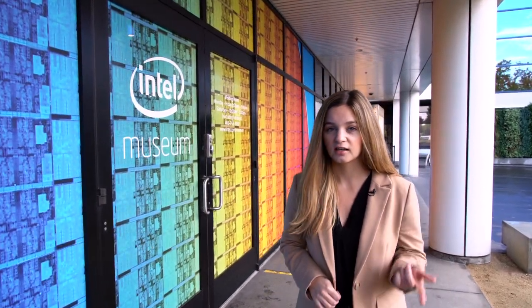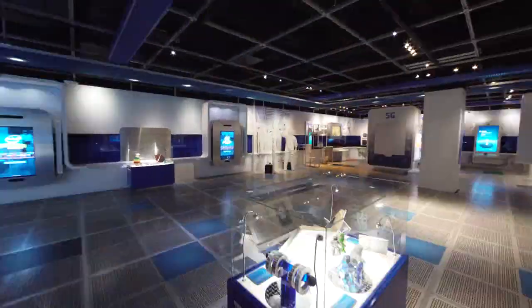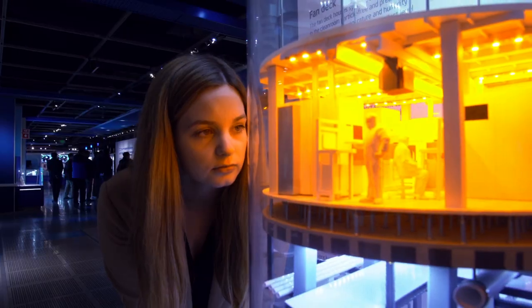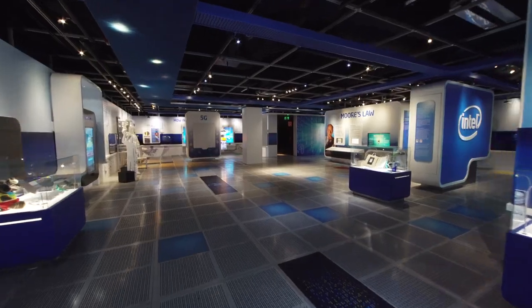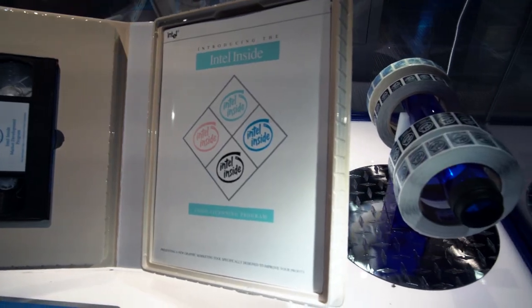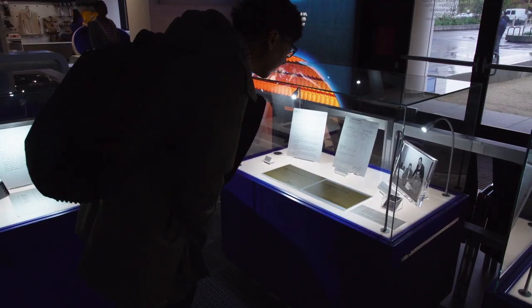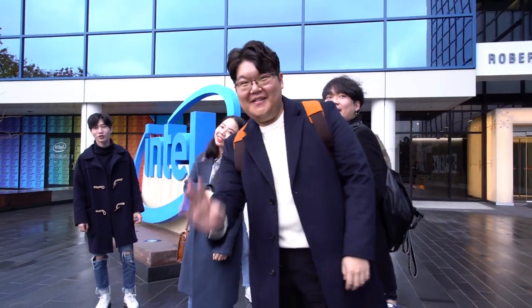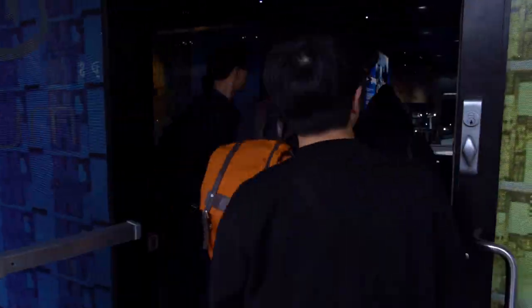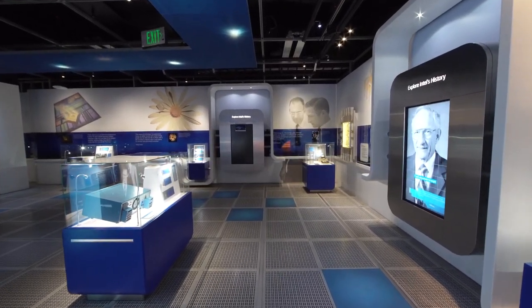Did you know that 85,000 people walk through the doors of the Intel Museum at Intel's headquarters in Santa Clara, California every year? Let's check it out. The museum originally opened in 1983 as a way to preserve Intel history through the exhibits and to educate employees about Intel products. Today, the Intel Museum has become a hugely popular tourist attraction, the only one of its kind in Silicon Valley.